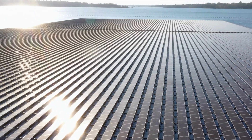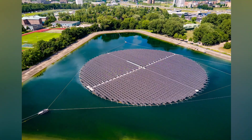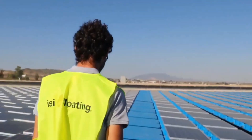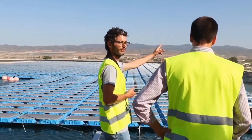Well, it's pretty much what it sounds like: solar panels that float on water. Think of it like a giant pool party, except instead of lounging on inflatable rafts, the solar panels are busy converting sunlight into electricity.